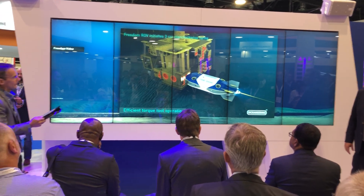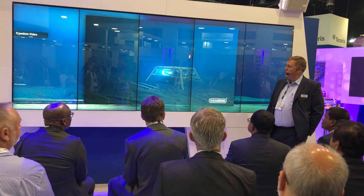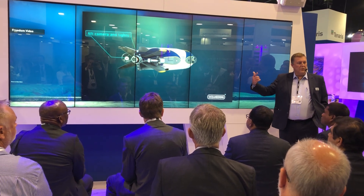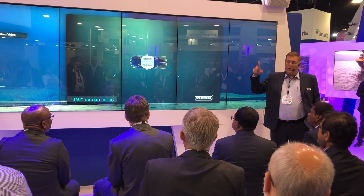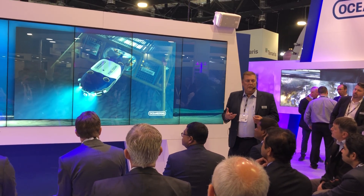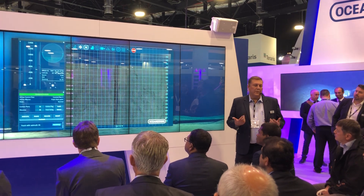Everybody asks how do you charge this thing, how does it maintain power. The main way is a subsea docking station powered through a power and comms cable. You can also, in a brownfield with enough power available within that infrastructure, trickle charge into a battery bank in the docking station. There are also other technologies coming online — wave harvester buoys that can generate enough power to charge one of these machines, or a subsea fuel cell in the docking station. This machine is designed to be six months at a time resident with no need for technicians or any kind of maintenance.